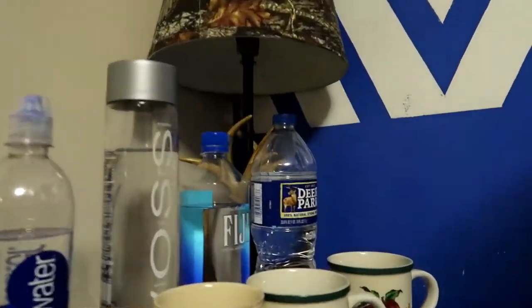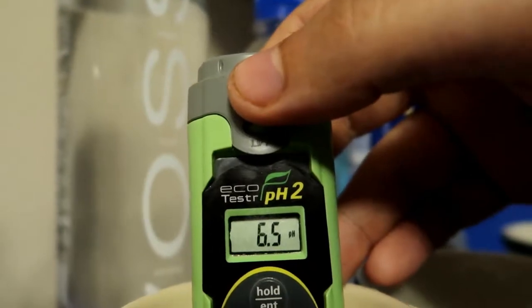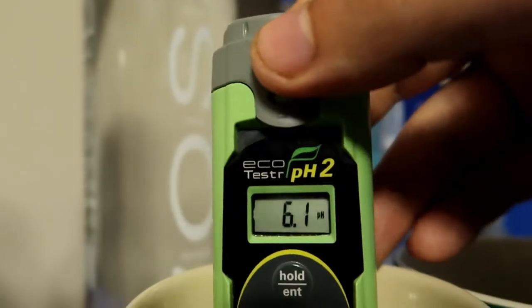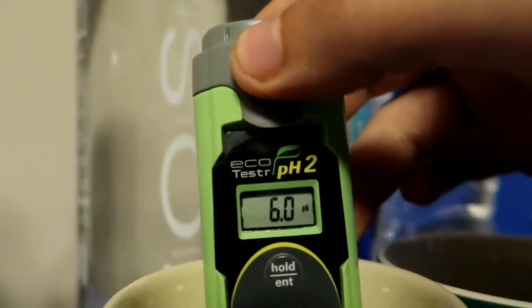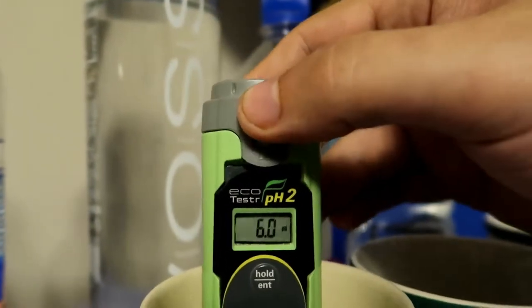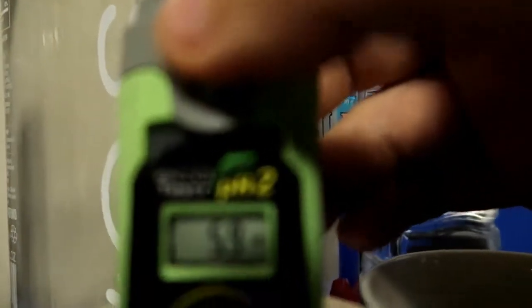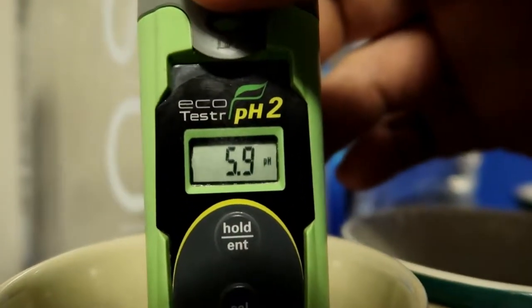Now Voss - let's see what Voss is. 6.9, 6.8, 6.7, 6.6 - it is dropping down. 6.1, 6.2, 6.0. Come on Voss, you're a popular drink, movie stars drink you - why you going so low? It just jumped from 5.9 to 6.0. 5.9 guys - that's pretty bad for Voss.